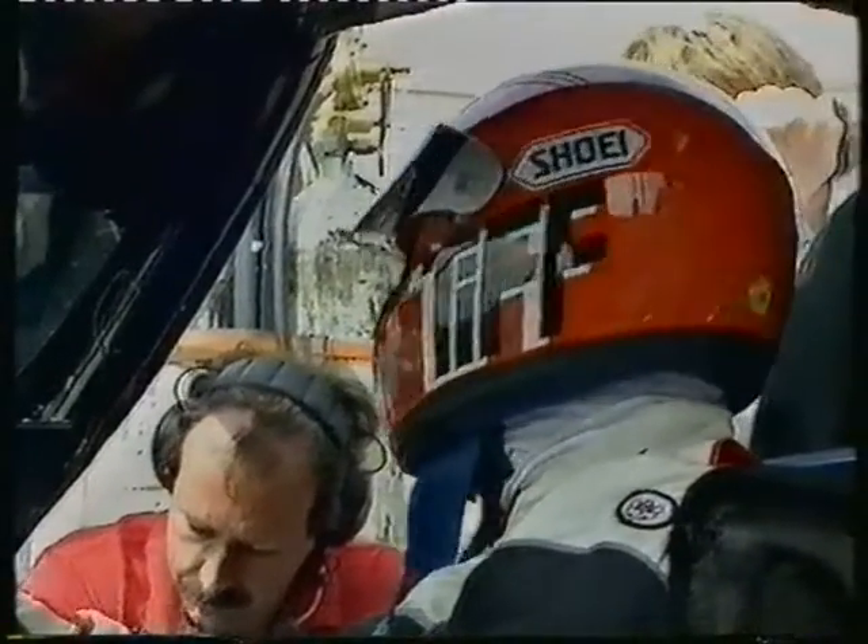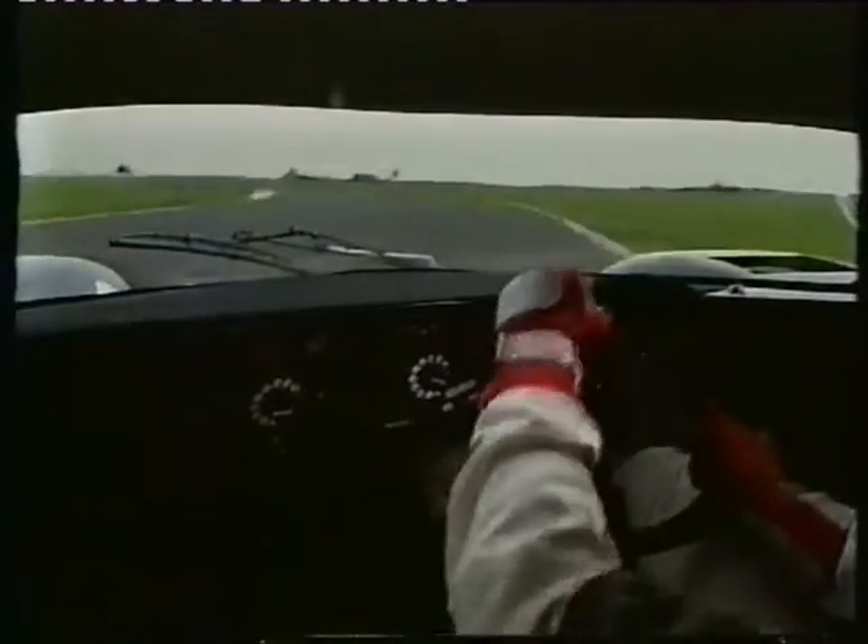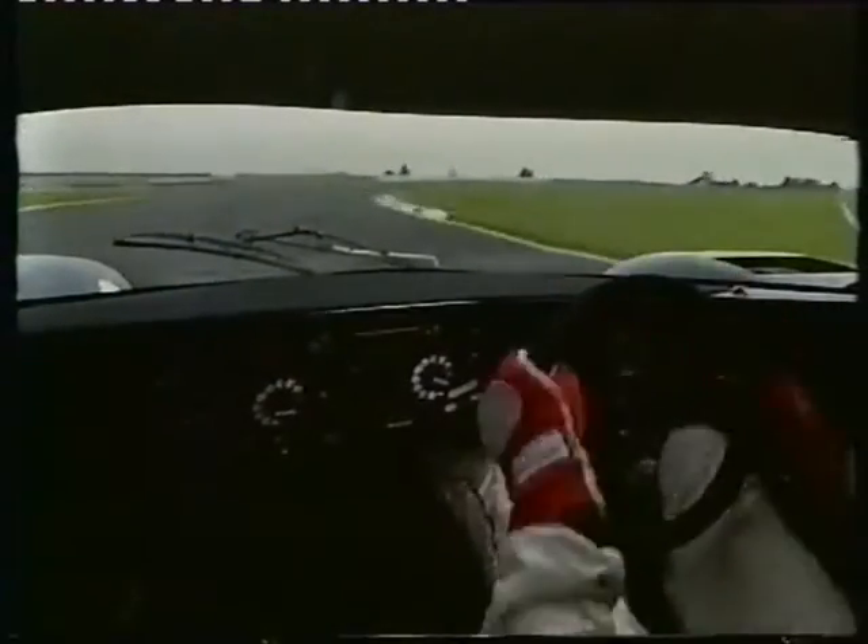My team-mate this year is former world sports car champion Derek Bell, five-times winner at Le Mans, always in Porsches, most recently in a 962. It's a classic car now, really. It's been around a lot of years. It handles very well, but of course technology has overtaken us with the other manufacturers coming in, and we're having a bit of a struggle to keep up. But the car basically is a very neutral-handling car. The power is very sweet, very nice. The car has no vices — it's never had any vices at all.